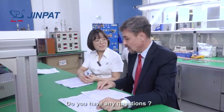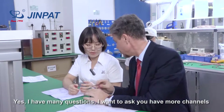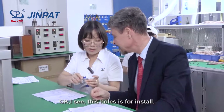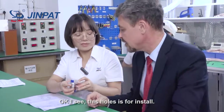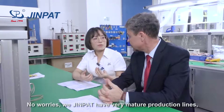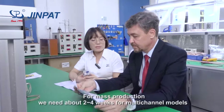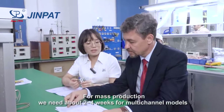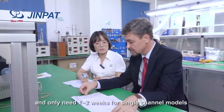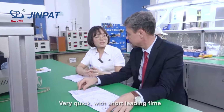Do you have any questions? Yes, I have many questions. Can I ask you to have more channels, or is it always only two? This hole is for installation. How about lead time? No worries — JinPet has very many production lines with rich experience. For mass production, we need about two weeks for multi-channel models, and only one to two weeks for single-channel models. Very quick, with a short lead time.